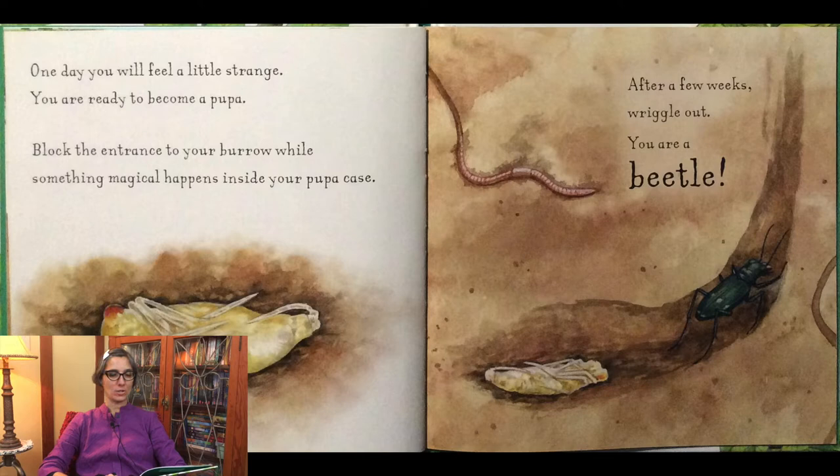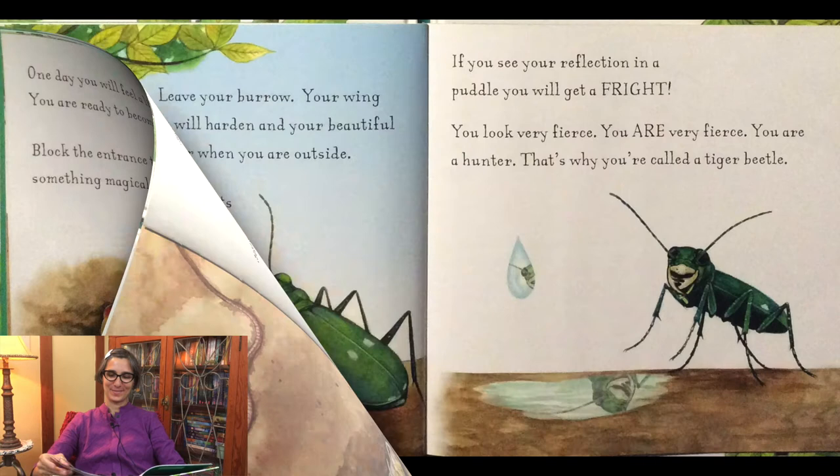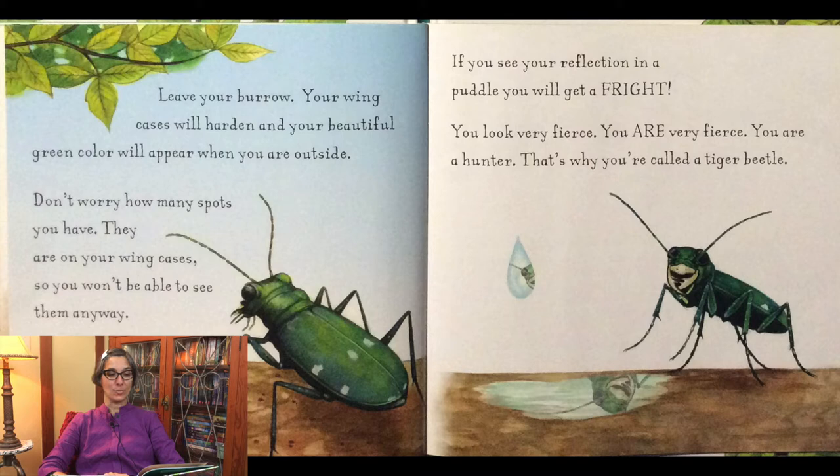One day you will feel a little strange. You are ready to become a pupa. Block the entrance to your burrow while something magical happens inside your pupa case. After a few weeks, wriggle out. You are a beetle. Leave your burrow. Your wing cases will harden and your beautiful green color will appear when you are outside. Don't worry how many spots you have — they are on your wing cases so you won't be able to see them anyway. You look very fierce. You are very fierce. You are a hunter. That's why you're called a tiger beetle.